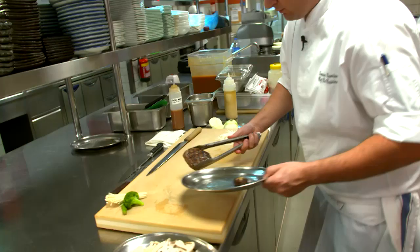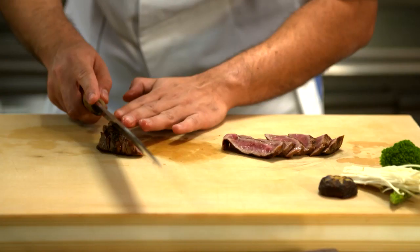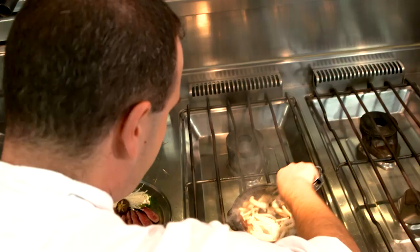If you don't use the best of the best product, you cannot make this food. If you love what you do, the job will reflect your passion and everything.